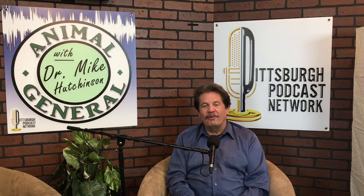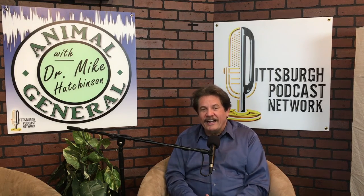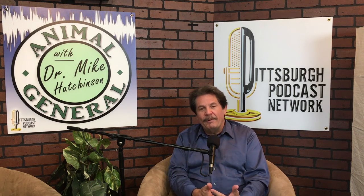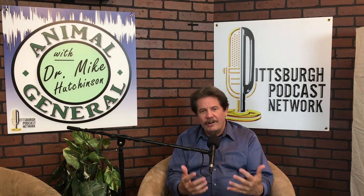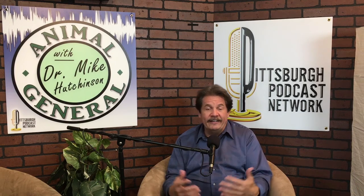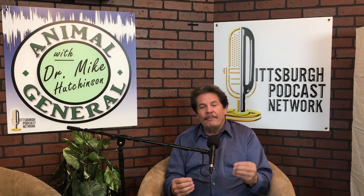Welcome back to another edition of Animal General with me, your host Dr. Mike Hutchinson. Today I'm going to talk about a passion of mine: stem cells. But if you remember back in podcast number five, I did Stem Cells 101, and if you want to go back there for a refresher, you'll learn more about stem cells and the terminology than most doctors out there.